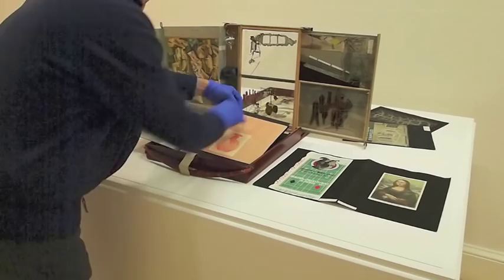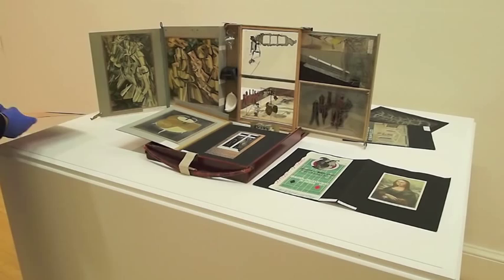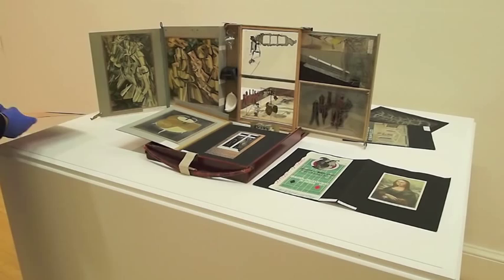The case includes tiny facsimiles of his three-dimensional works, some of which swivel out on hinges and brackets. Duchamp worked from 1935 to 1940 in Paris, collecting the material for his portable museum — assembling photographs, supervising the meticulous color reproduction of his works, and procuring the miniature replicas of his ready-mades.